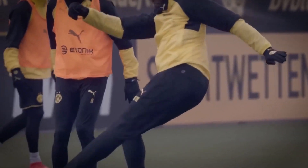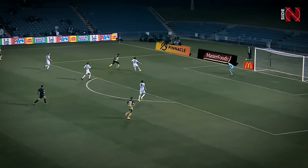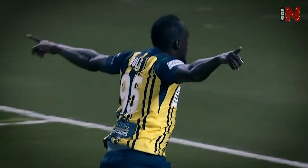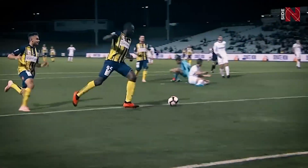Usain Bolt's thighs aren't just muscular — they're turbocharged. During his football trial, he sprinted into the hearts of fans, scoring goals and leaving defenders in his dust. It's like he brought the track to the pitch, and defenders had a front-row seat to his personal highlight reel.